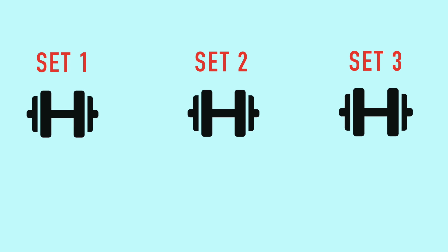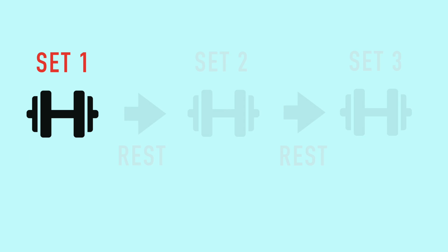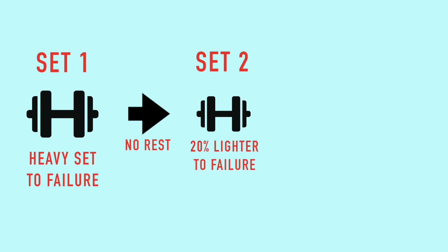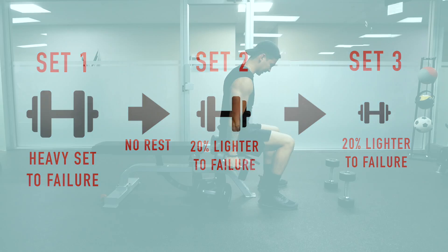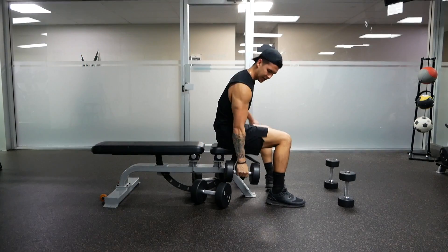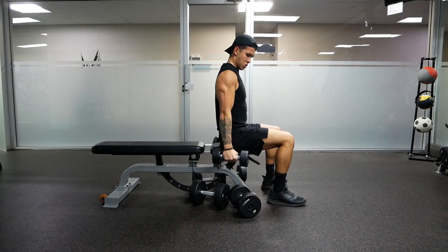And to implement them, instead of performing three sets of a biceps curl with rest in between, for example, you'd instead start with one heavy set to failure, then immediately drop the weight by roughly 20% and do another set to failure, and then repeat this again by dropping the weight by another 20%. Now this definitely shouldn't be used for all of your workouts due to recovery issues, but it can be useful to occasionally implement whenever you're short on time.